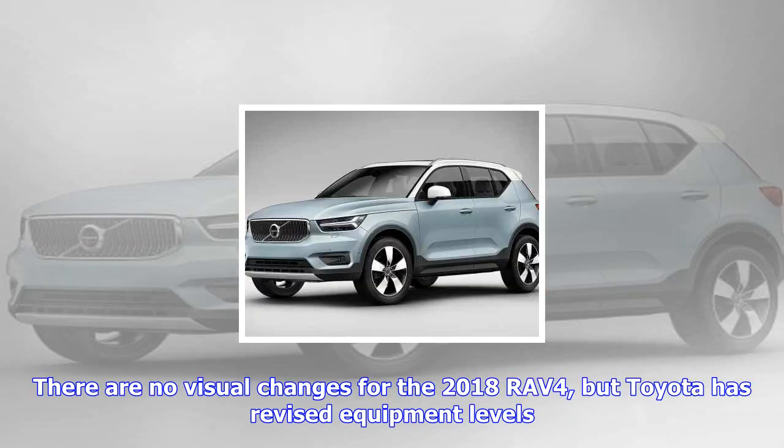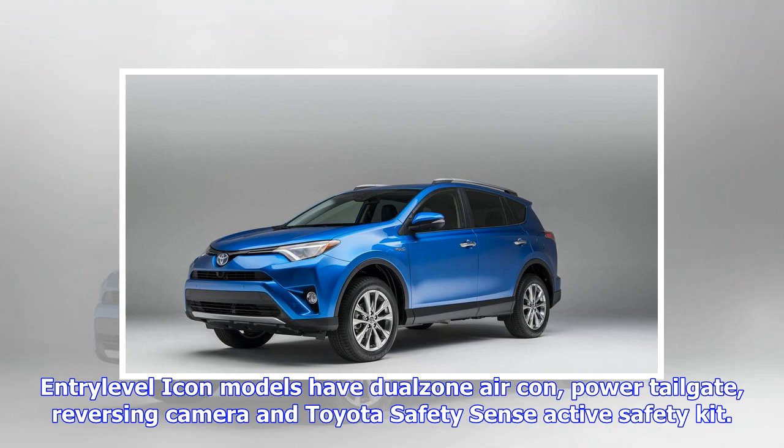Excel models also feature fancier 10-spoke high-gloss black alloys and a new blind spot monitor. You can also take the new 2018 RAV4 in a fresh colour, Tokyo Red, optionally painted in full body colour on Design models. Don't forget the five-year warranty all Toyotas come with. Ordering opens from 1 October 2018.